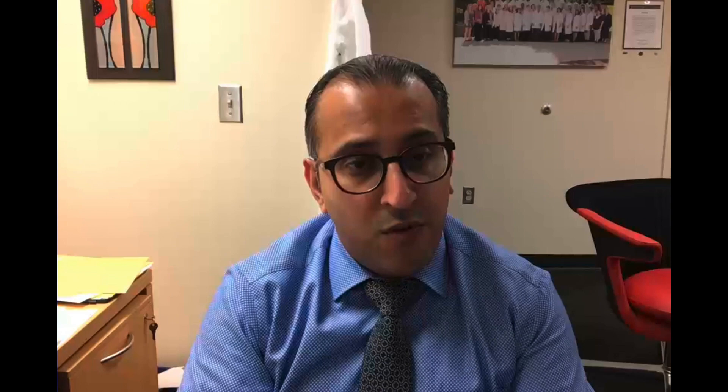Thank you for your attention. I hope this has been helpful. This is just a small sample of what you'll find in the Saint Chopra Guide to Inpatient Medicine. If you like it, I would certainly recommend considering buying the book — available at the link shown, with a code for 30% off.